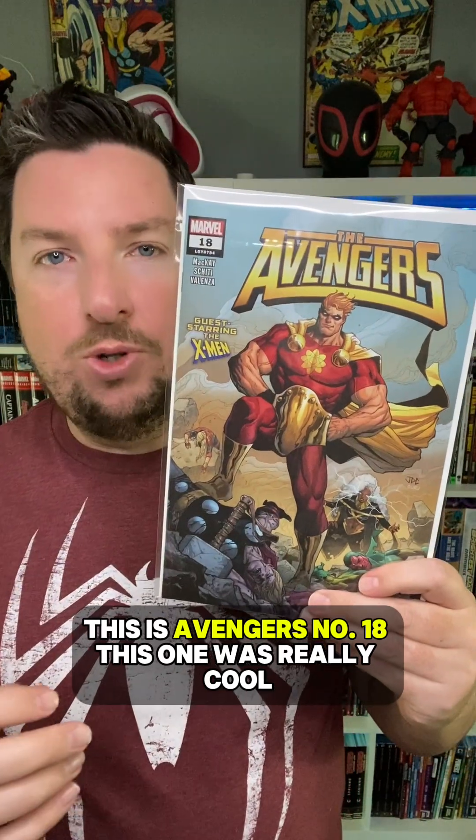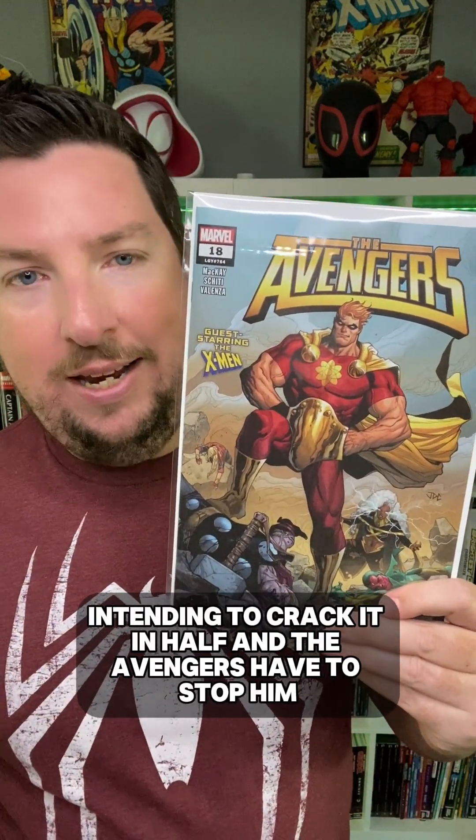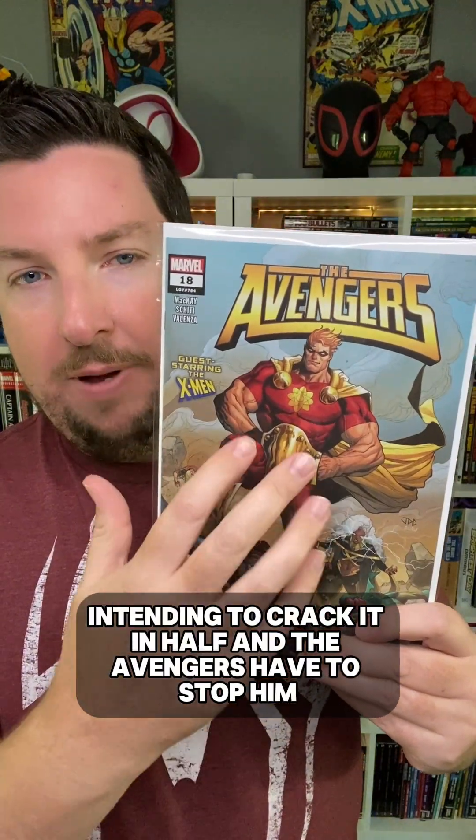I just got one Marvel book this week. This is Avengers number 18. This one was really cool — Hyperion hurtling towards Earth, intending to crack it in half, and the Avengers have to stop him. This one was really good.